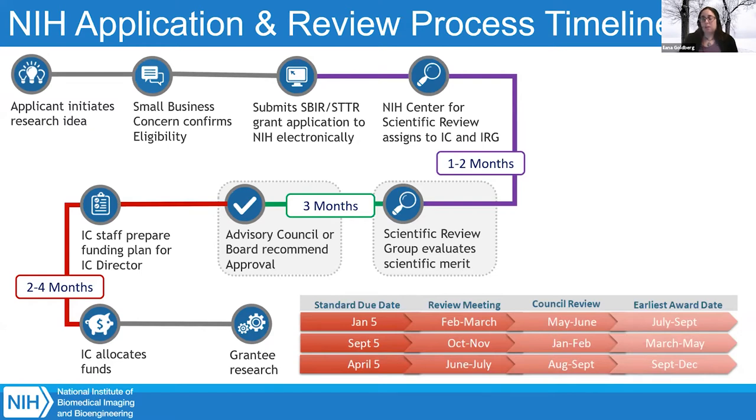About a month after your peer review group meets, a written summary statement will come out, available online in eRA Commons. When that summary statement comes out, get in touch with your program officer — they can help you understand what the critiques mean and what your score means in terms of funding, and whether you have a high probability of getting funded that round. If you don't get a high enough score from peer review, you can submit an amended A1 application, and your program officer can help you decide if that's the right route.